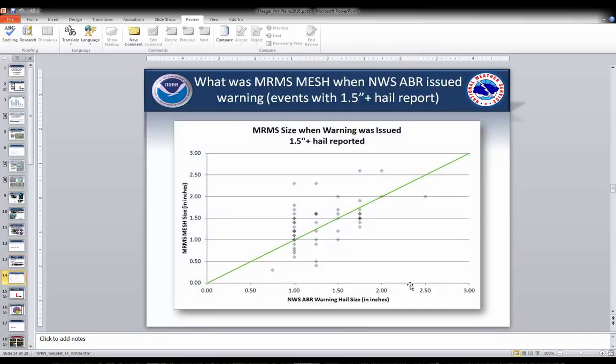This chart has MRMS MESH size on the vertical axis and our Aberdeen warning hail size on the horizontal axis, showing what the MESH value was when we issued the warning — just as a starting point comparison. We see a pretty large cluster around the 1-inch mark, which makes sense since that's generally when we trigger to issue the warning on 1-inch hail. We do have some values farther into the 1.5- to 2-inch range — some were initial issuances, but a good portion were storms already ongoing where we'd gotten past reports.